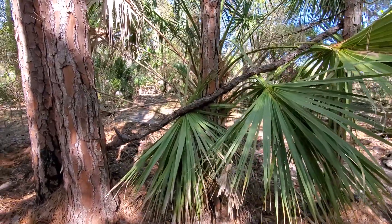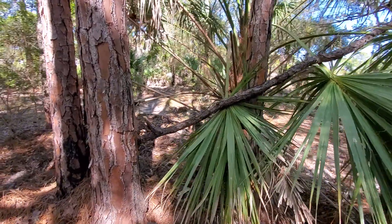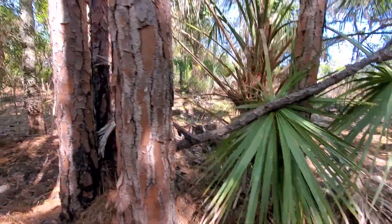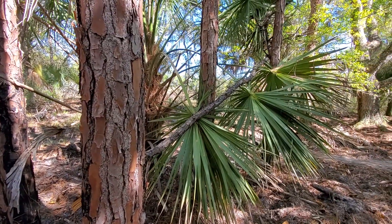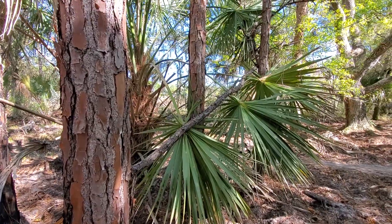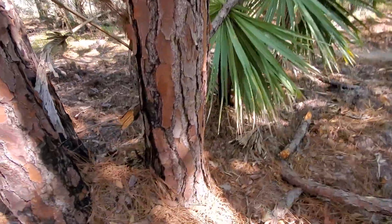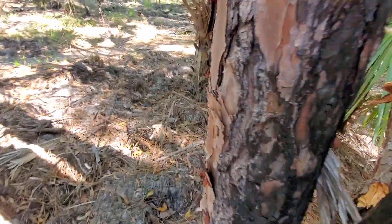We are at the Carlton Preserve and Tiffany found this really cool, interesting thing. We have a pine tree branch that is between three pine trees. What's super interesting about this is — let me get over here so you can see what's going on.